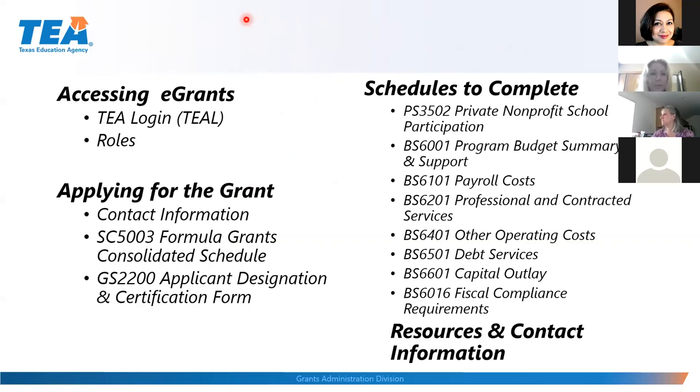Today we'll discuss applying for the grant. There are two schedules that must be completed before you can access the Special Ed Consolidated Grant, and then we'll go over the schedules needed to complete it. I'll also provide resources and contact information.